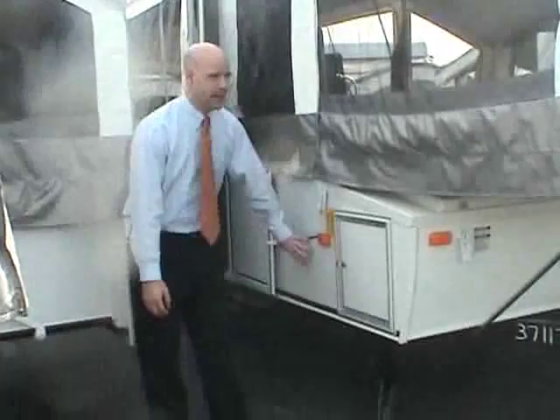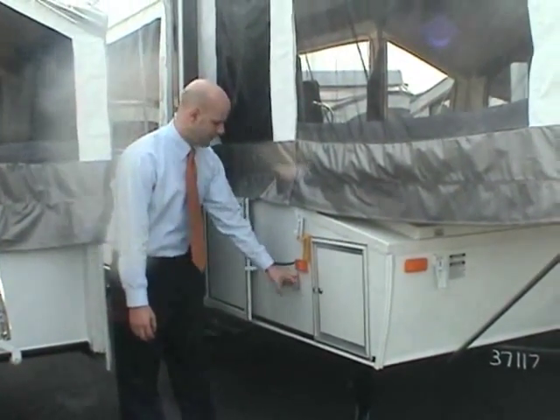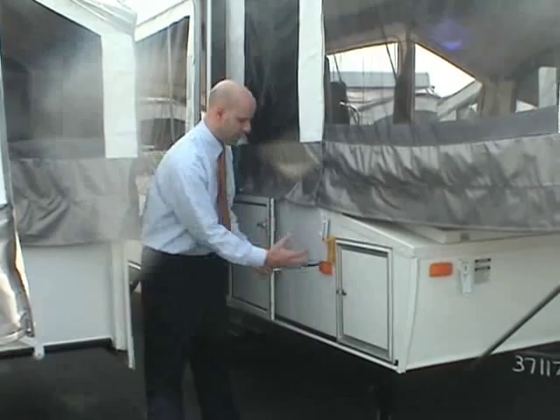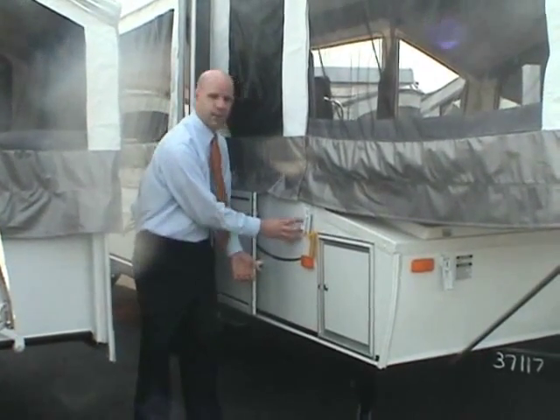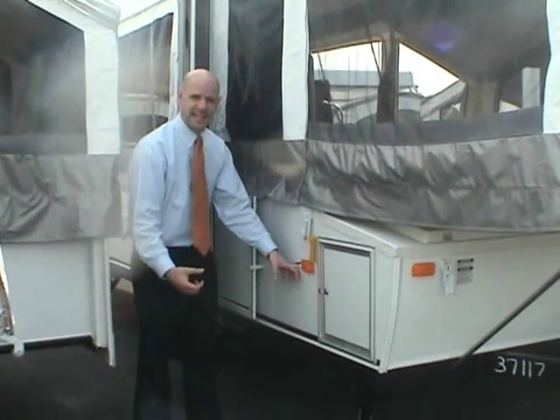Every Palomino pop-up has a fiberglass exterior, which is an extremely important feature. A lot of pop-ups out there have aluminum or tin siding...